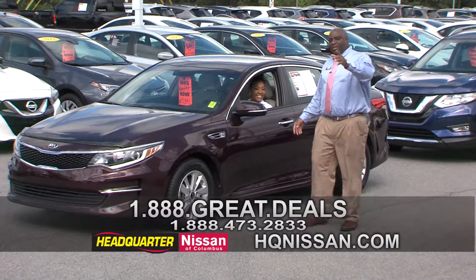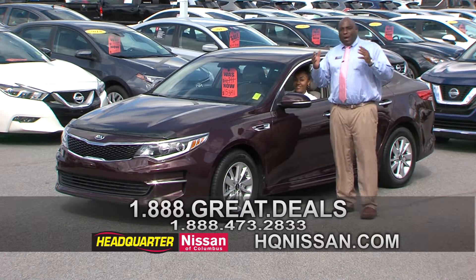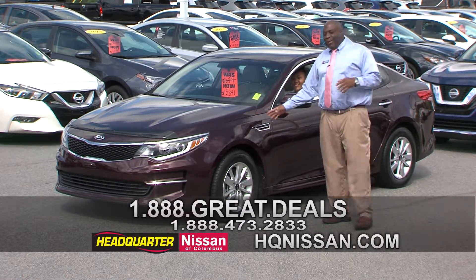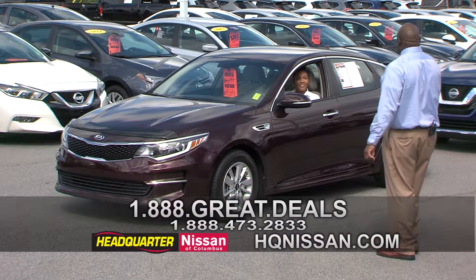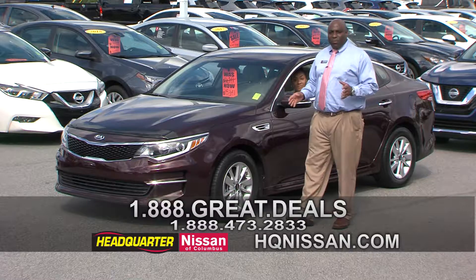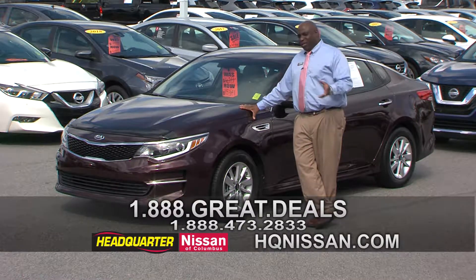Oh, look what we got coming now. Gloria is pulling in — look at her. She's got all that family out there, and y'all need to support your girl here, Gloria, because she's a product specialist. Born and raised in Columbus. So y'all got to come check her out. Look what she's driving — it's a Kia Optima, an upgraded one. It's got alloy wheels and XM stereo. How many miles on it? 27,000 miles.